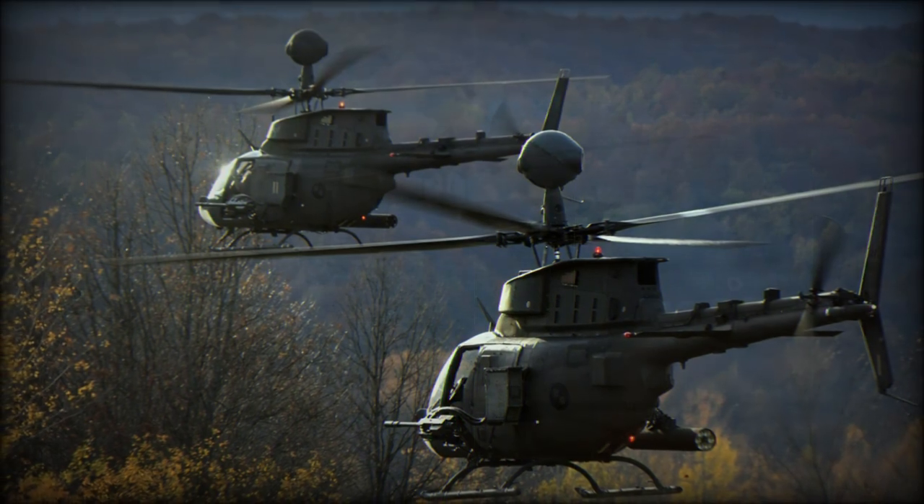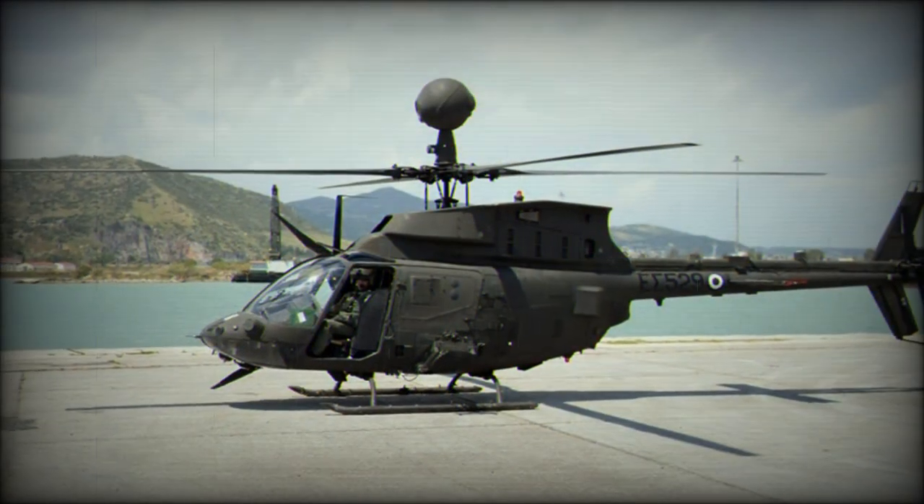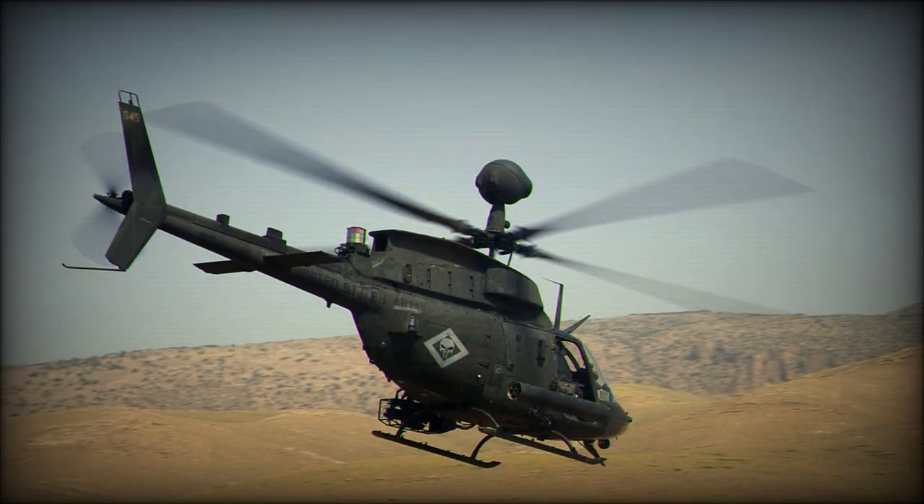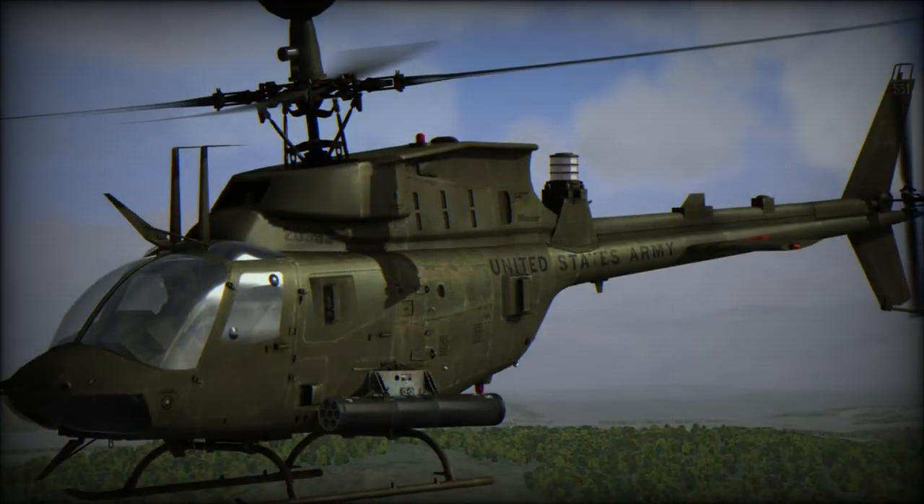This helicopter is highly survivable due to various countermeasure kits, such as a jammer for infrared seekers, radar warning receivers, laser warning receiver, and inherent infrared suppression.